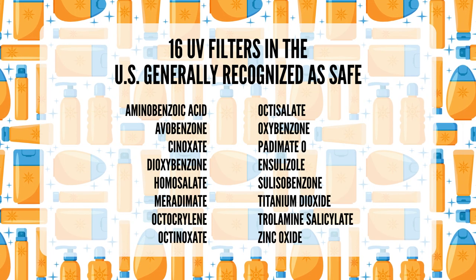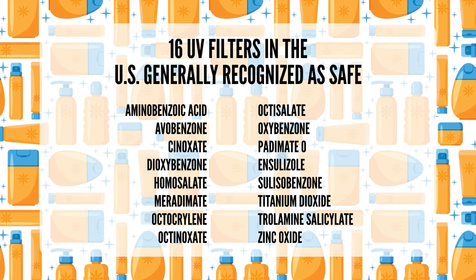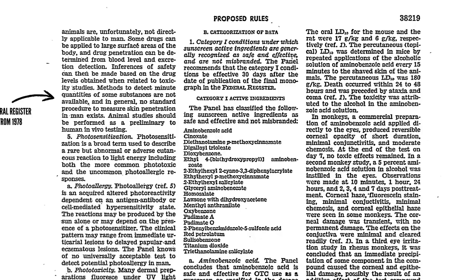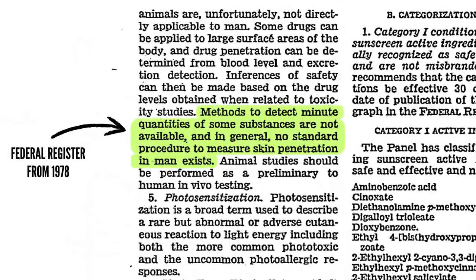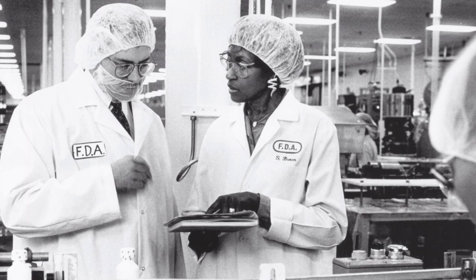Another reason we're having this safety conversation is that the 16 ingredients generally recognized as safe and effective were decided in 1978. Times have changed, and so has our sunscreen — it's gone from the opaque stuff beachgoers occasionally dab on their noses, to transparent creams you're told to wear every day. When they approved those 16 ingredients, an accurate way of measuring skin penetration didn't even exist yet. It's no wonder the FDA is re-evaluating the safety of sunscreen ingredients.